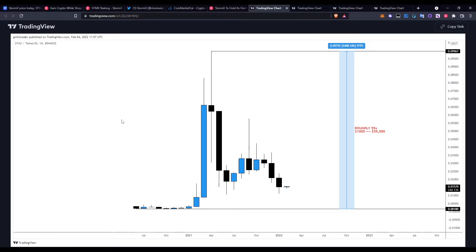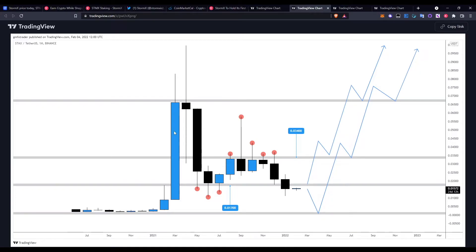Now for the price prediction. Before jumping into the actual prediction, I want to point out the all-time low and all-time high. The all-time high was around 0.09 level last year, and the all-time low was around 0.001. That's roughly a 55x move. So if you had $1,000 at the all-time low and held to the high, that would have been around a $55,000 return. Even selling at a 20x or 30x would still be a substantial gain.